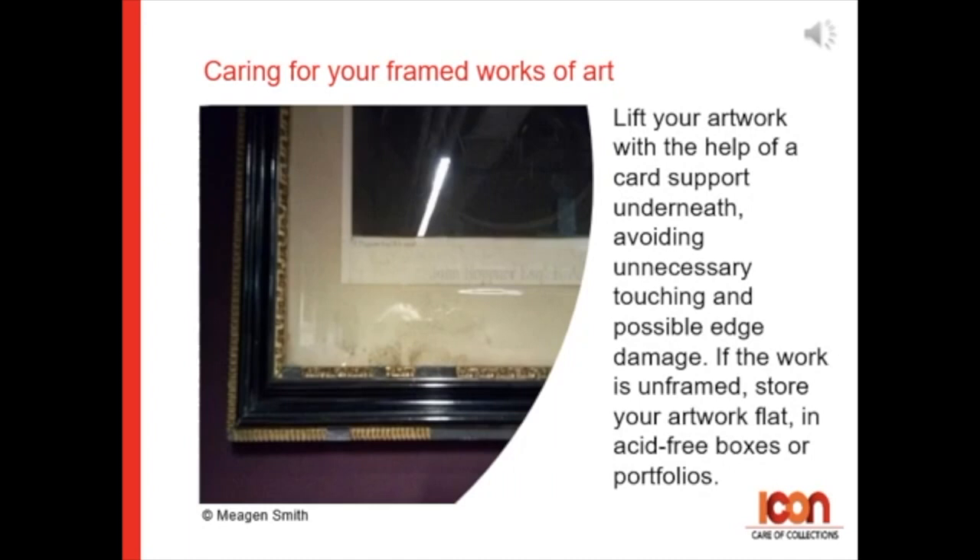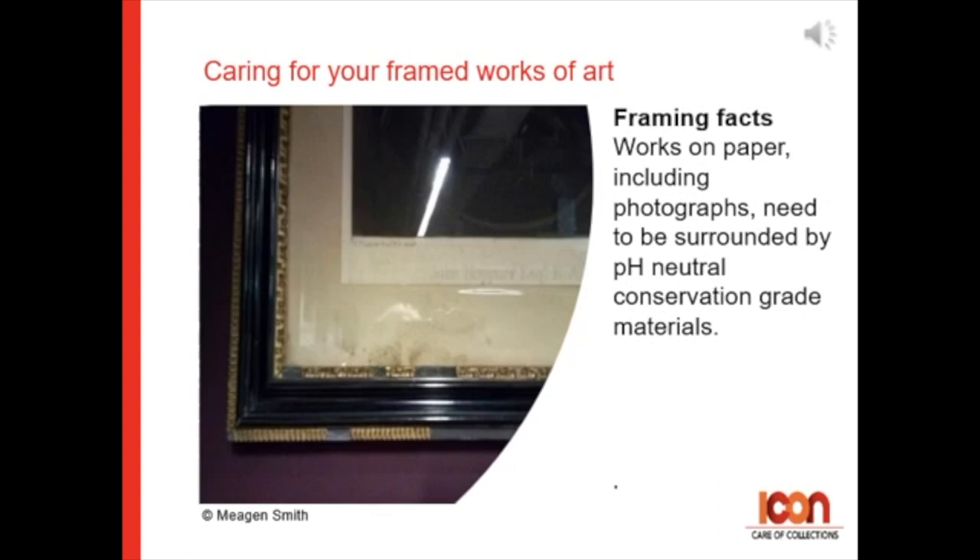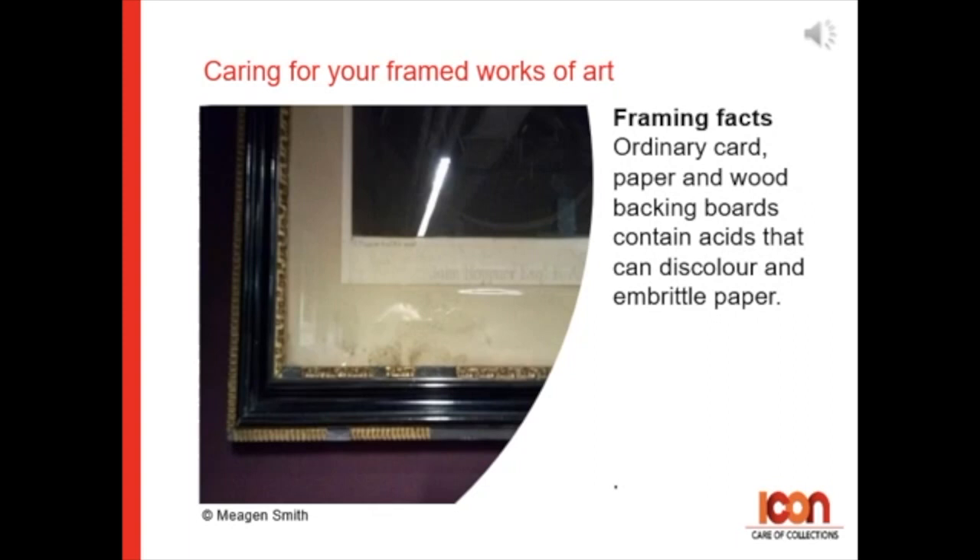If the work is unframed, store your artwork flat in acid-free boxes or portfolios. Works of art on paper, including photographs, need to be surrounded by pH-neutral, conservation-grade materials. Ordinary card, paper, and wood backing board contains acids that can discolor and embrittle the paper.